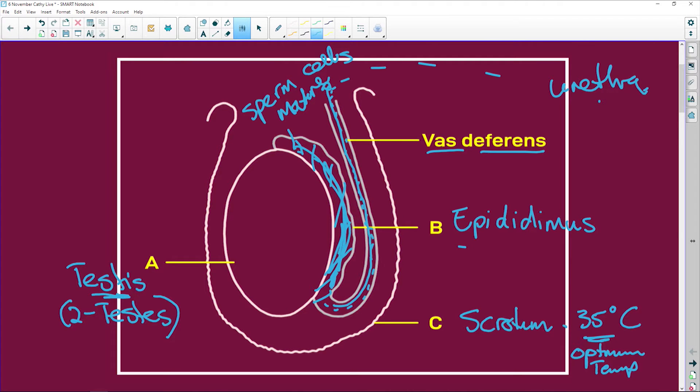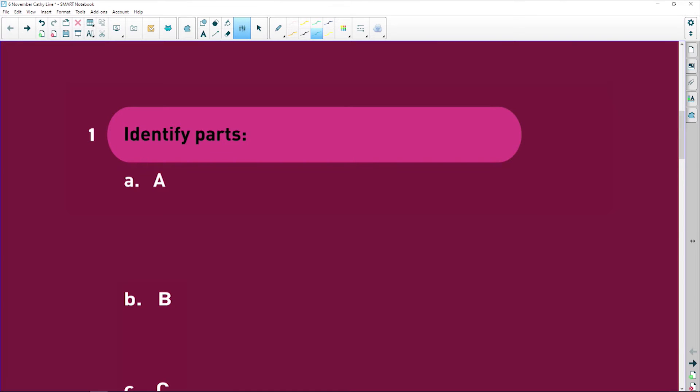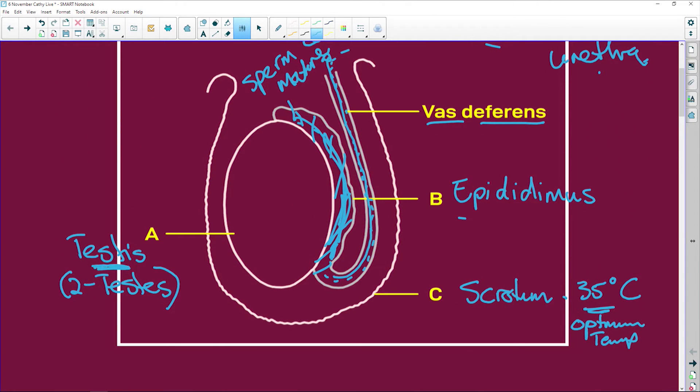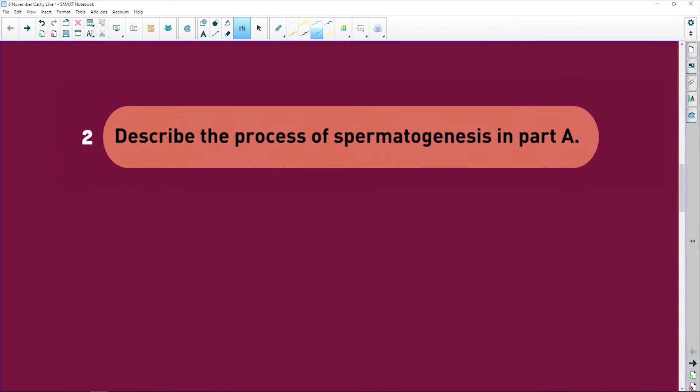When temperatures are very hot and the testes aren't cooling down, you won't produce proper sperm. Now for the exam question — identify parts A, B, and C: A is the testis, B is the epididymis, and C is the scrotum.